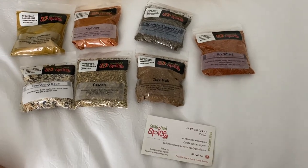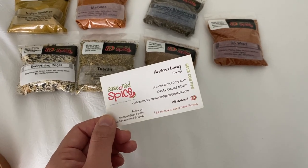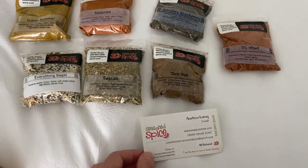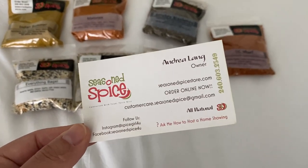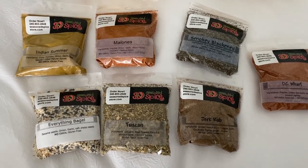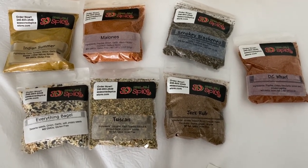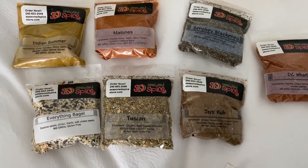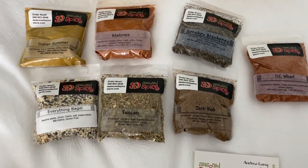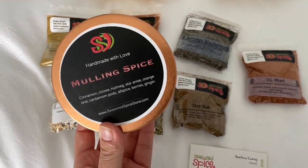Here is my Too Good To Go order for today — I got two of them. The first one is from Seasoned Spice, available at the Southwest Farmers Market only on Saturdays, but you can order via their website. I paid $4.99 and got a bunch of spices: Indian Summer, Malone's Smokey, Blackened, DC Wharf, Jerk Rub, Tuscan, and Everything Bagel. They smell really good. They had other options including sea salts, and my mom picked up some Mulling Spice. They had samples — pretty good, highly recommend checking it out.